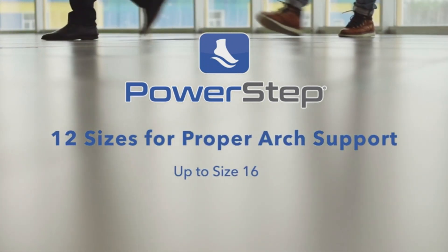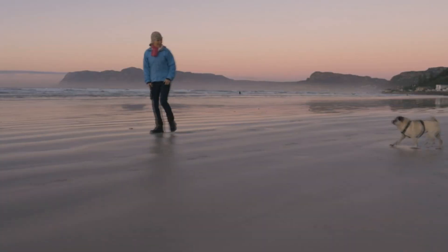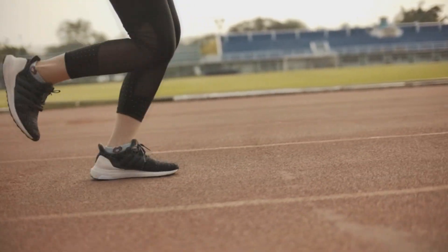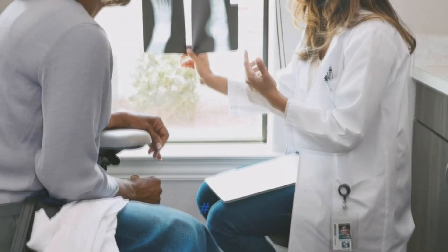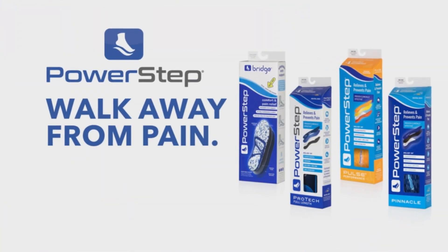Whether you're an athlete, an office worker, or simply someone who enjoys a leisurely walk, the Power Step Comfort Last is your go-to for everyday wear. Made to fit your shoe size without needing to trim, they easily move between shoes and suit a variety of types, transforming each step you take into a step towards a happier, pain-free life.